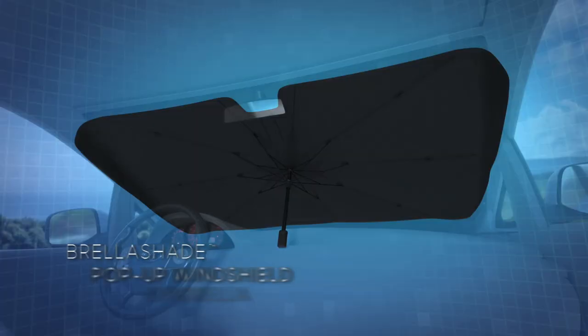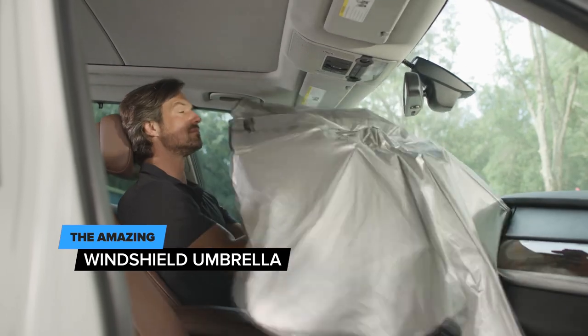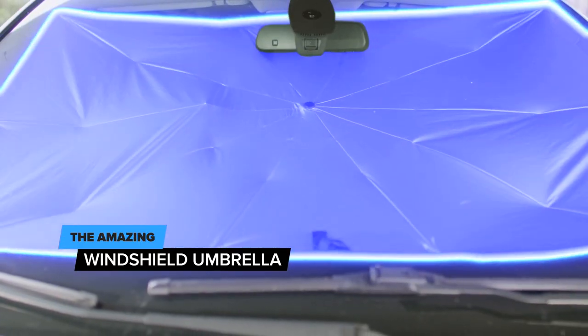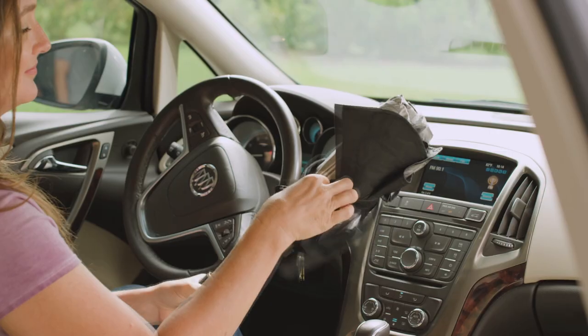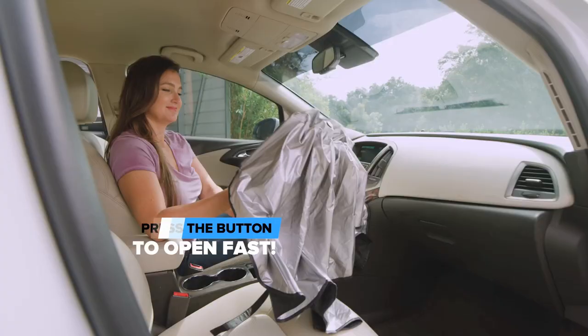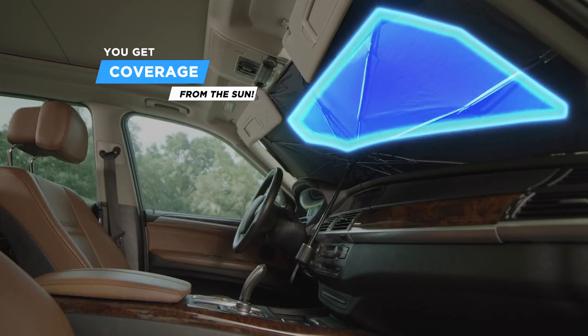Introducing the Brella Shade — the amazing windshield umbrella that quickly opens and closes and helps keep your car surfaces up to 17 degrees cooler. Just hold Brella Shade over your dash and press the button to open it fast. You get complete coverage from the sun.